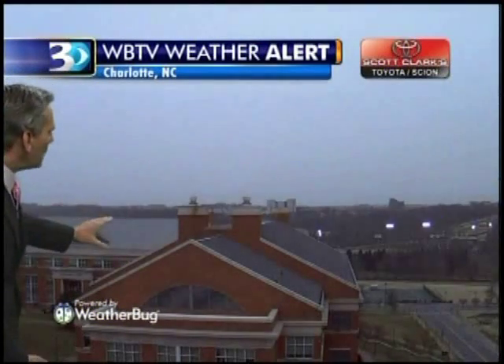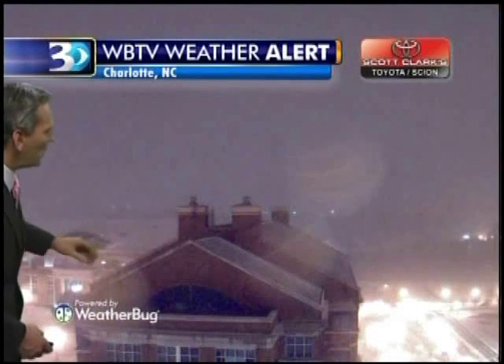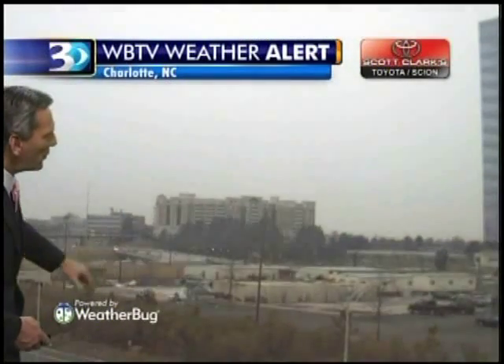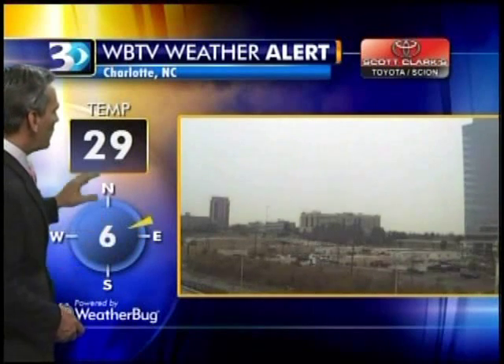We'll take you to UNCC — same thing, high-definition picture. If you look closely you'll see some of the snow falling and the roof getting white. They're at 31 degrees. Over at Metro School, sun goes down and the snow starts flying — another nice shot. Look at the visibility get cut with that snow.